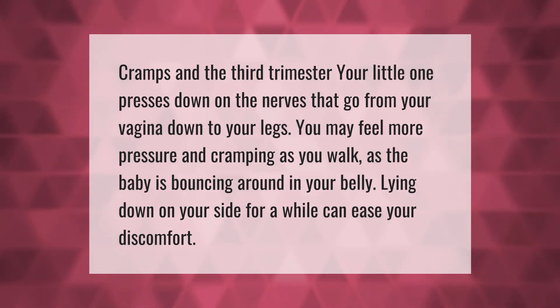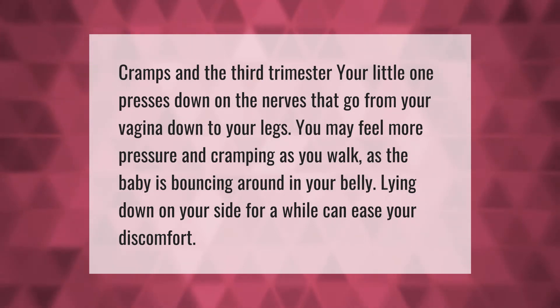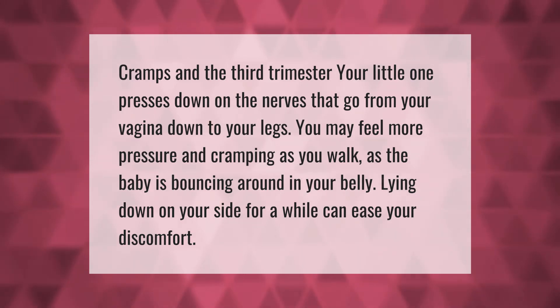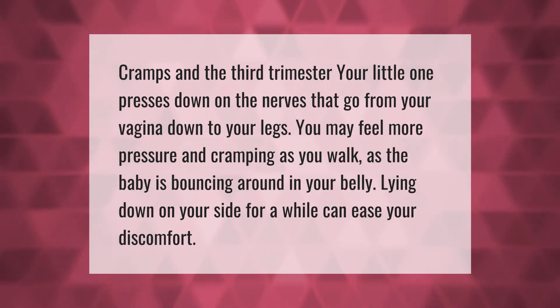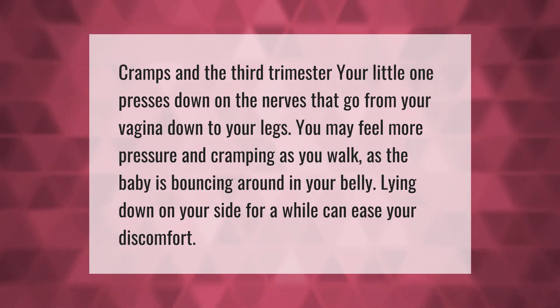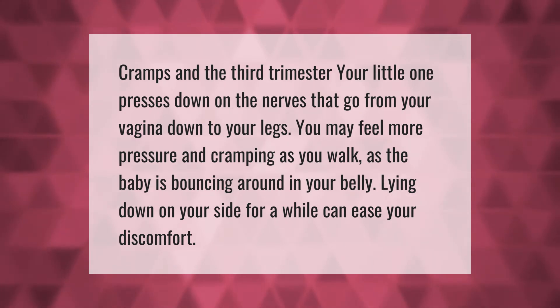Cramps in the third trimester: your little one presses down on the nerves that go from your vagina down to your legs. You may feel more pressure and cramping as you walk, as the baby is bouncing around in your belly. Lying down on your side for a while can ease your discomfort.